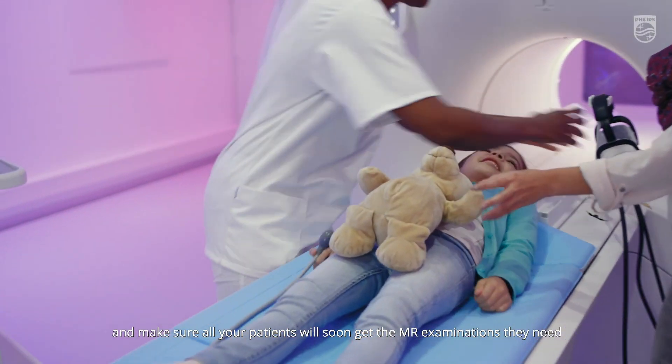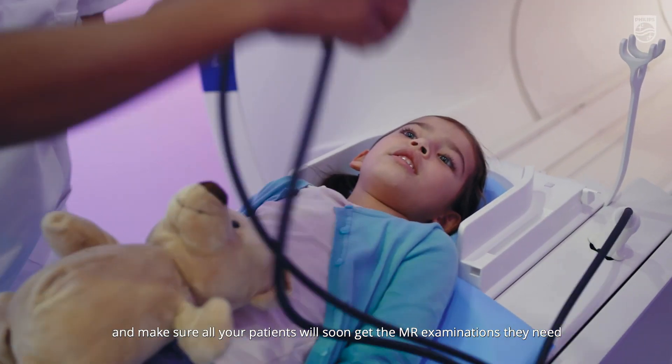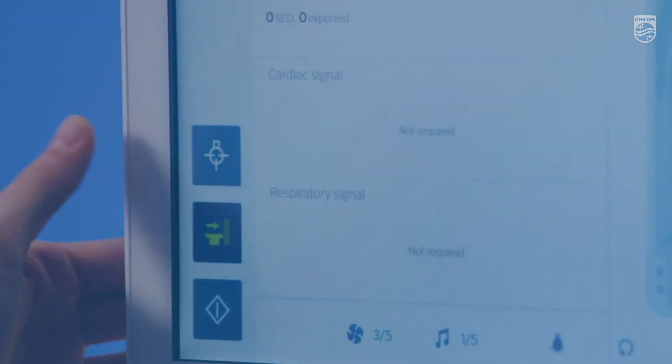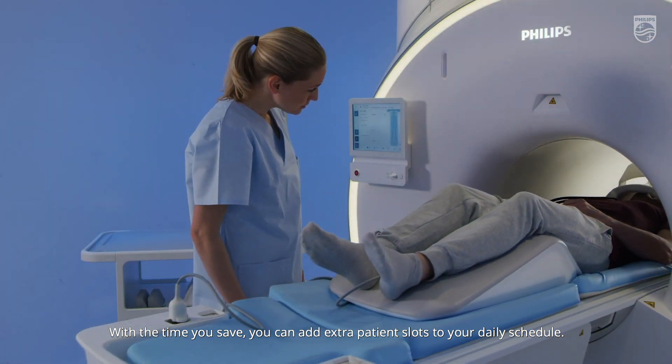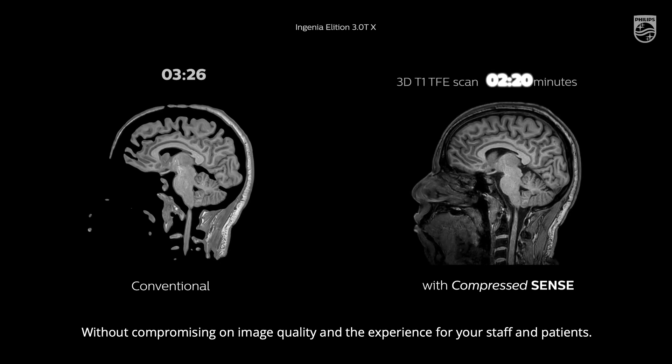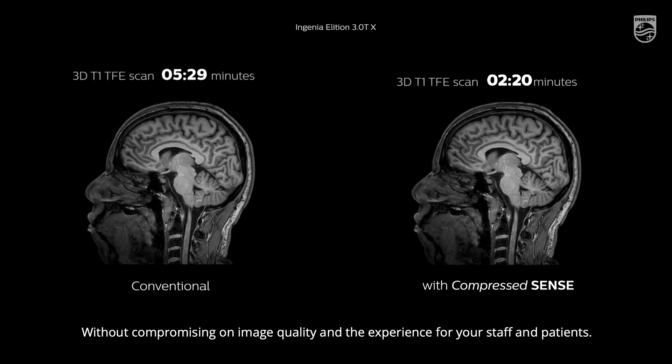Make sure all your patients will soon get the MR examinations they need by opting for compressed sense on your existing Philips MRI scanner. With the time you save, you can add extra patient slots to your daily schedule without compromising on image quality and the experience for your staff and patients.